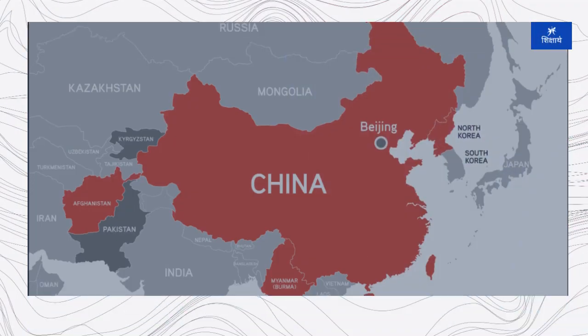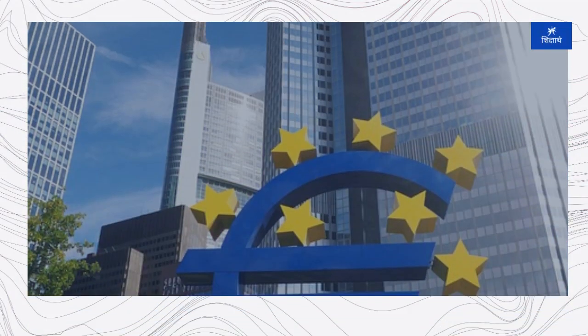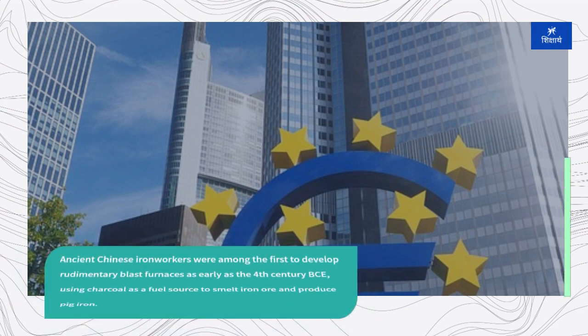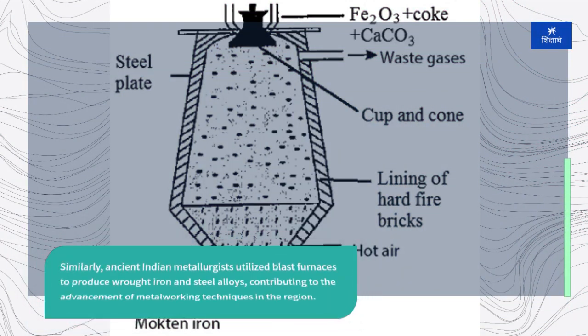The origins of the blast furnace can be traced back to ancient civilizations such as China, India, and the Middle East. Ancient Chinese ironworkers were among the first to develop rudimentary blast furnaces as early as the 4th century BCE, using charcoal as a fuel source to smelt iron ore and produce pig iron. Similarly, ancient Indian metallurgists utilized blast furnaces to produce wrought iron and steel alloys, contributing to the advancement of metalworking techniques in the region.